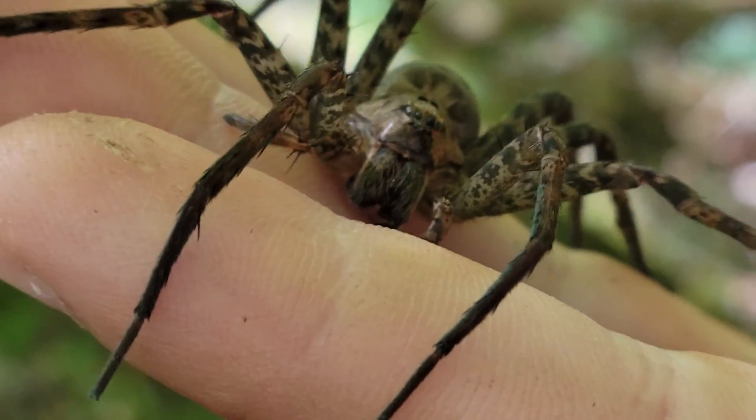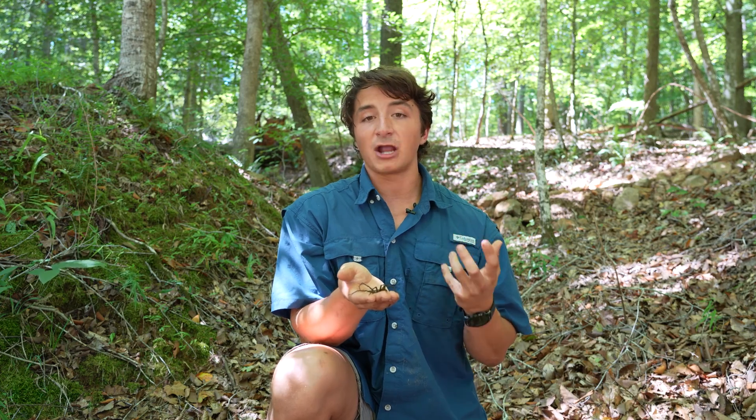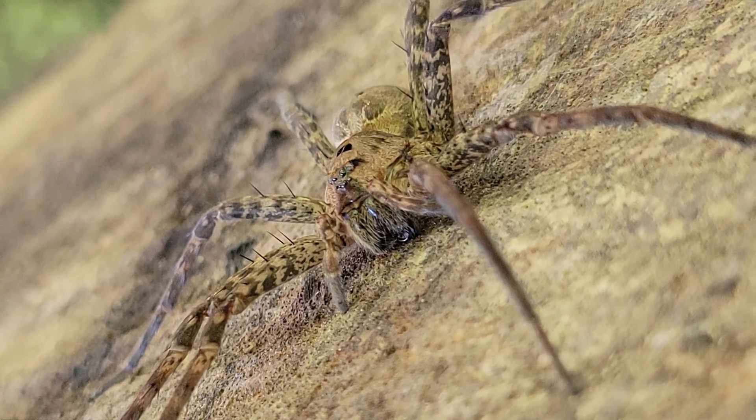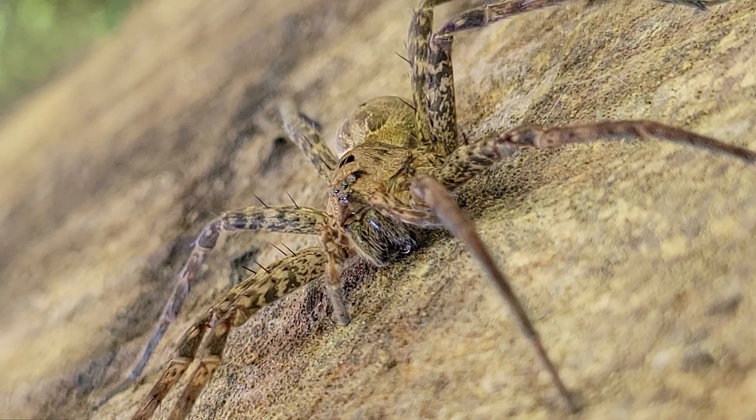Like you saw when I was trying to catch it, they can actually go under the water, and they can float on top of the water. I know it sounds crazy that a spider would be able to go underwater and not drown, right? They don't have gills or anything like that, but what they do is actually trap air bubbles in these sensory hairs, and each of those air bubbles provides a little bit of oxygen that they can use underwater.